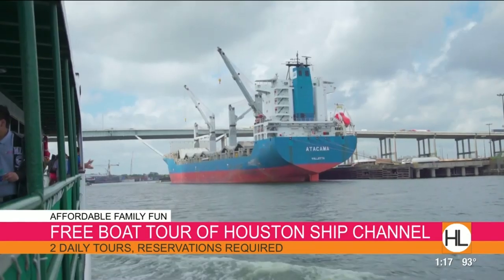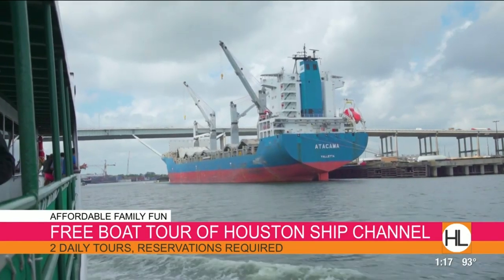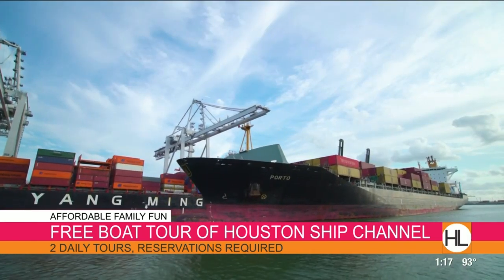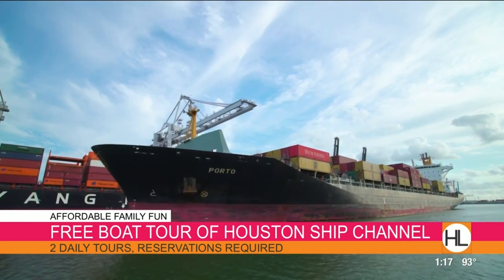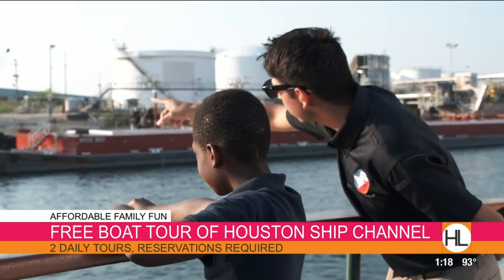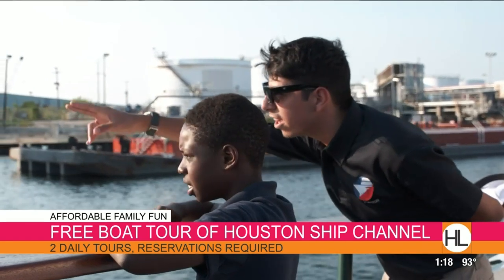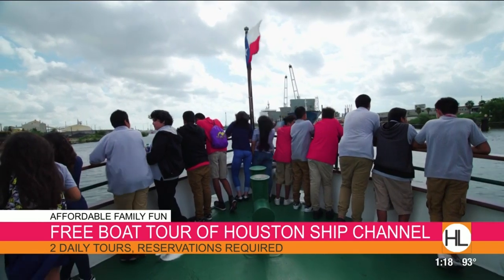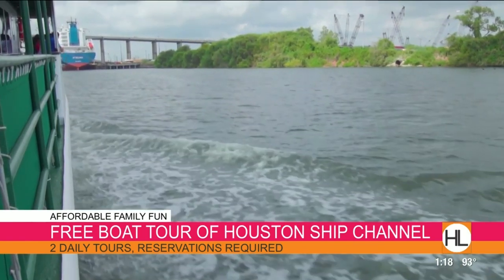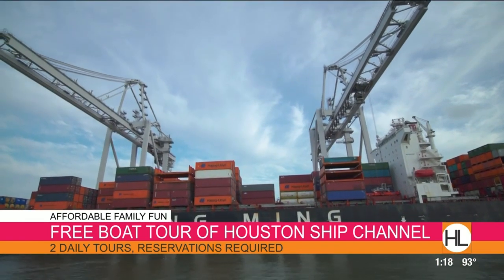Let's start off with a tour of the Houston Ship Channel — it's something that we don't ever think about. This is a free 90-minute tour on the marine vessel Sam Houston, a 95-foot vessel that holds up to 100 passengers at a time. You can enjoy views of the international port, and it has air conditioning, a lounge, seating, and you can even go out to the deck. They also serve complimentary beverages!